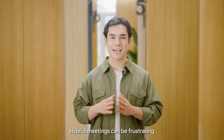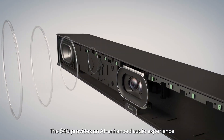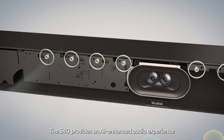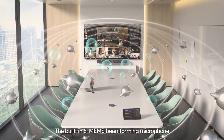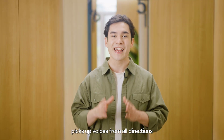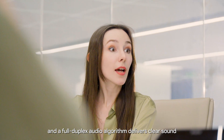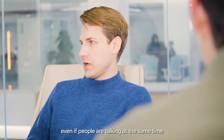Hybrid meetings can be frustrating when people can't hear or be heard clearly. The S40 provides an AI-enhanced audio experience to ensure an immersive meeting experience. The built-in 8 MEMS beamforming microphone picks up voices from all directions, and a full duplex audio algorithm delivers clear sound, even if people are talking at the same time.